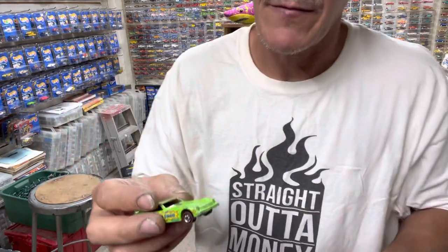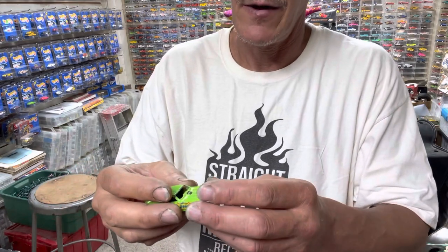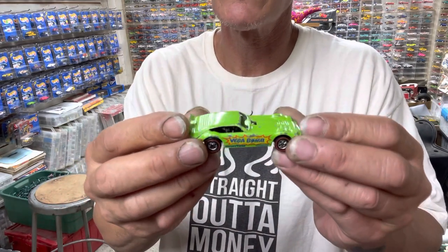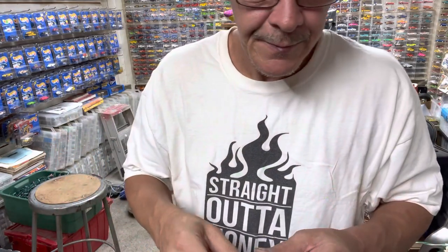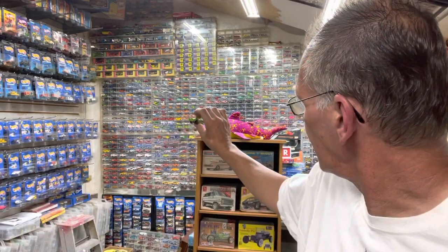I'm so happy to have this. I'm wearing my 'straight out of money' shirt — she's probably out of money. I should go in there and swap shirts with her. There you go — the green Vega Bomb. That's all I have for this video, just a couple new things that came in. Chewy was watching, checking out the whole situation. He couldn't wait to see the green Vega Bomb. He really doesn't care. Alright guys, thanks for watching and subscribing, and don't forget — stay easy and keep on turning Hot Wheels.